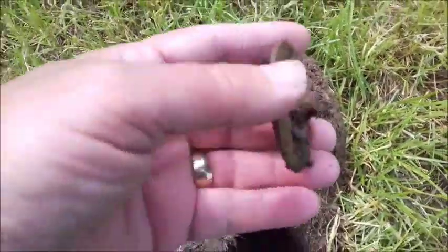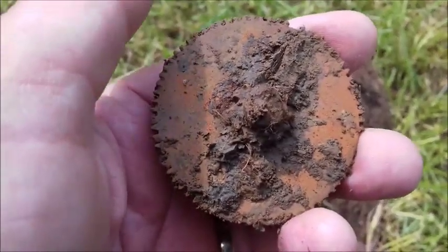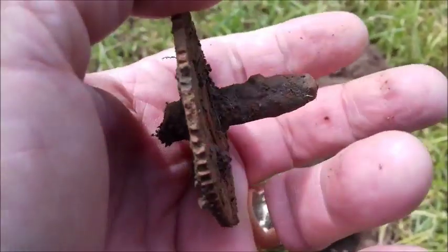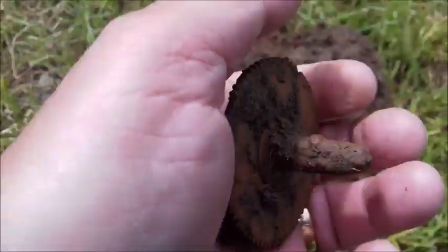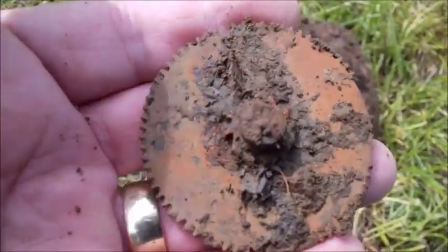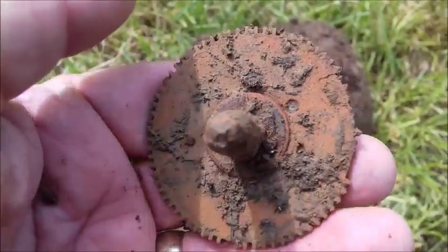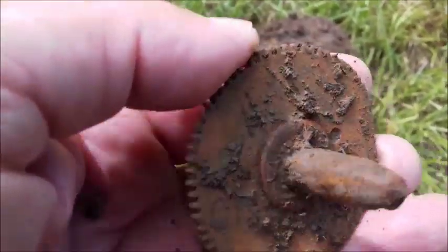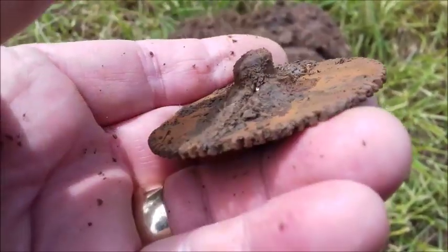I've just got this wonderful thing here. When I first seen it, I thought it might be off a pocket watch or something, but I don't think so. Obviously it's some sort of gear, maybe a clock, something like that. But it's very clay here where I am, so not expecting much, but just got to plod along, haven't I?